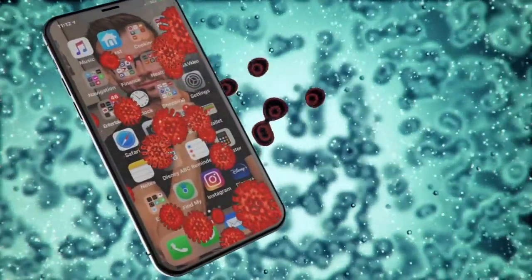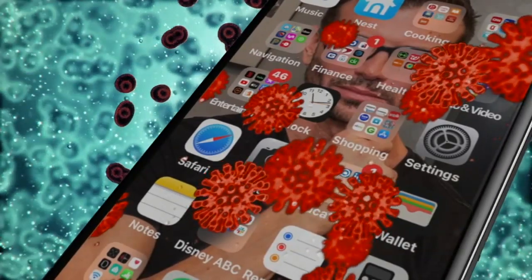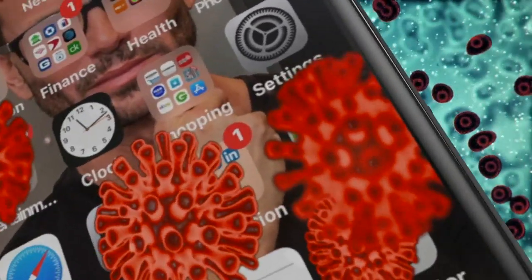At any moment, there are 25,000 germs living on your phone. Don't be like ABC 13 meteorologist Colin Myers. On a scale of 1 to 10, how gross do you think your phone is? I never clean mine, honestly. I just set it down everywhere. I sleep with it.